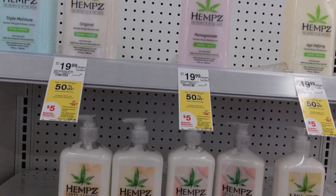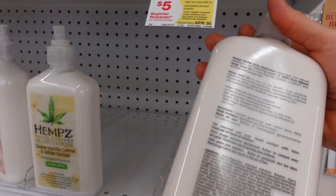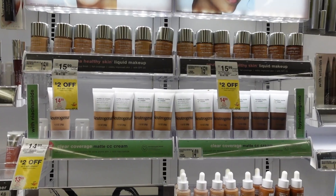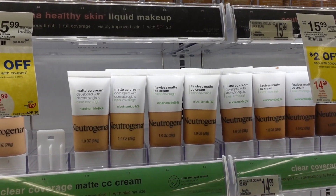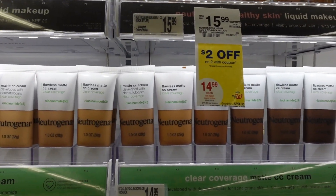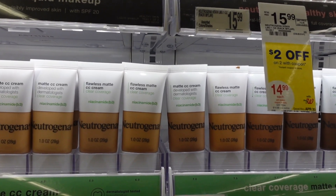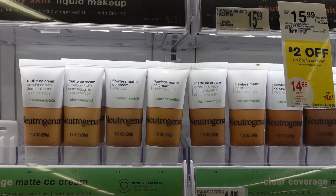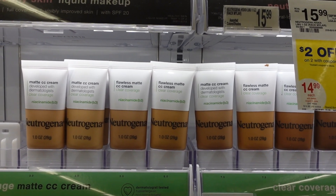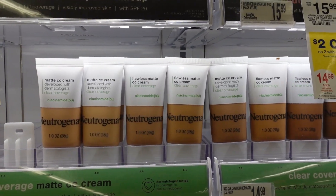These hemp body moisturizers are very nice — I have the sensitive skin one. The other day at Target I saw Neutrogena came out with these matte CC creams. They don't have sunscreen in them, but they have niacinamide, which is helpful for redness and hyperpigmentation. I think they'd be a good option to put over sunscreen as a cosmetic camouflage to protect against dark spots, and I like that they have a relatively decent spectrum of shades.